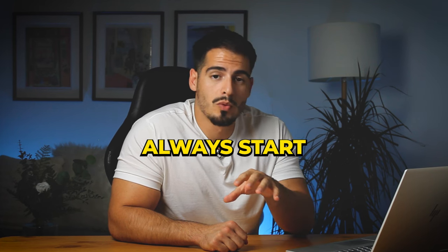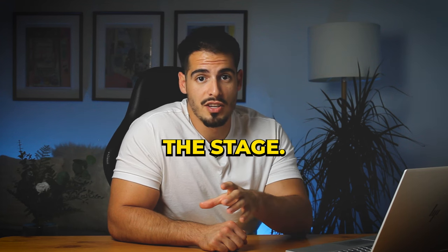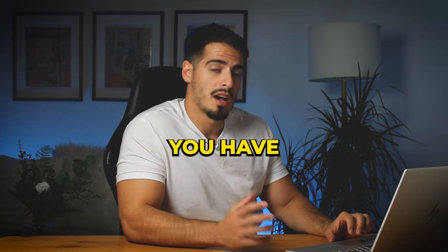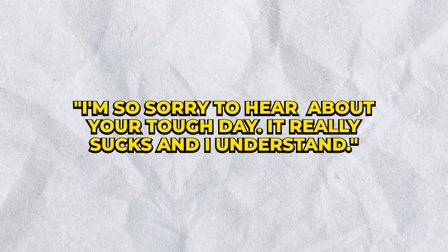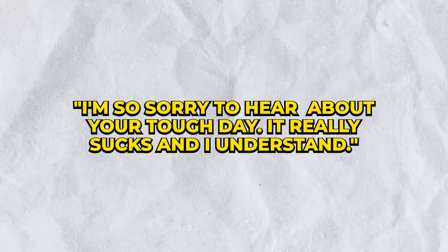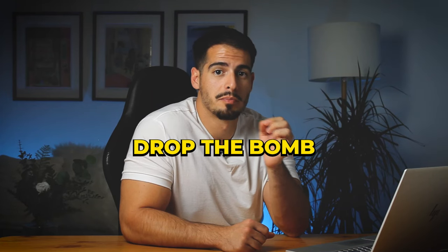Next, acknowledge their feelings — show empathy. For example: 'I'm so sorry to hear about your tough day — it really sucks and I understand.' Then carefully explain why you can't make it to whatever event or situation they are counting on you for.